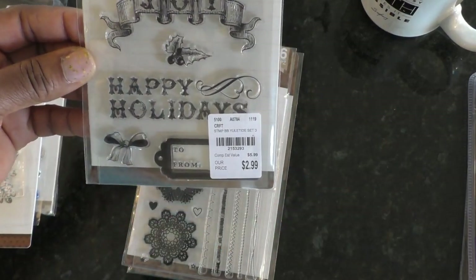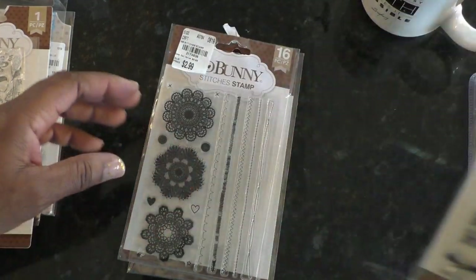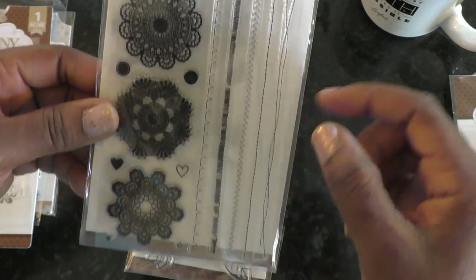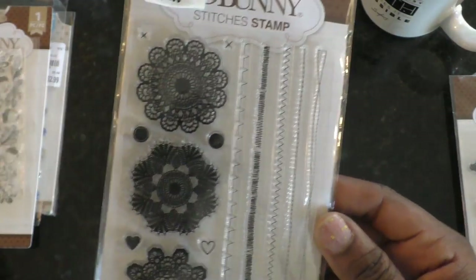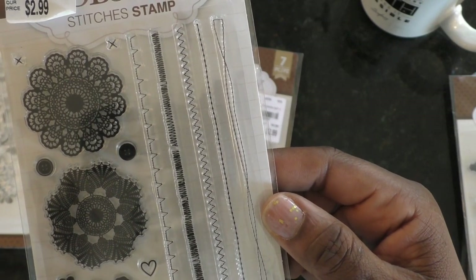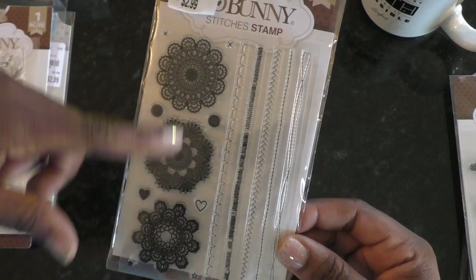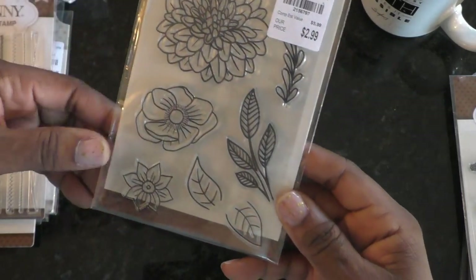This next one I'm in like with but not in love with — it might go back. This one I got because I previously purchased some stitched border stamps, maybe from Fiskars, that you could put around the edge of things, but the material got all gummy and sticky. When I saw these pop up at Tuesday Morning I was interested — I really wanted it for the stitches and the little X's. And then the last one is a flower stamp set.